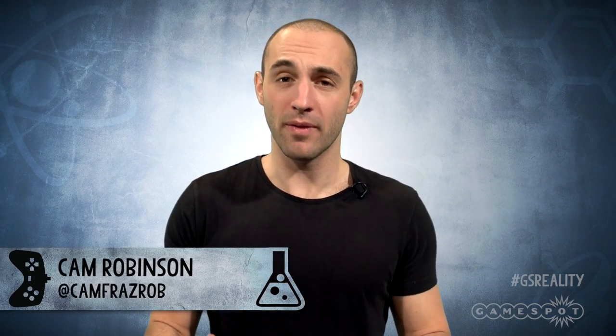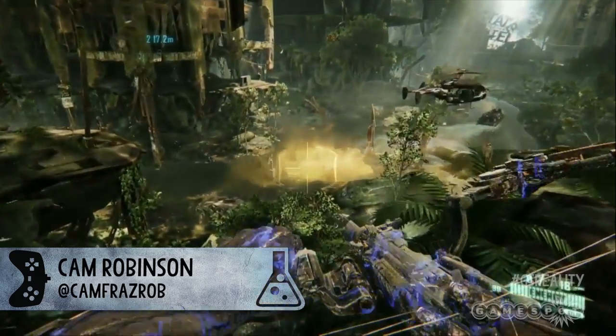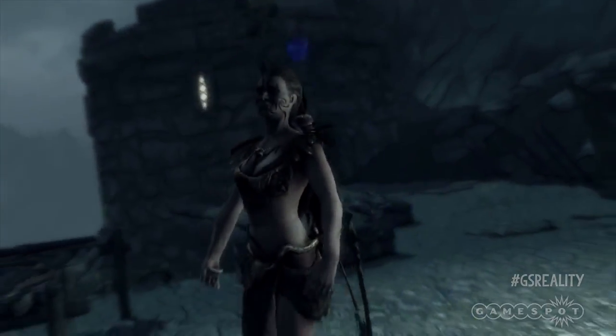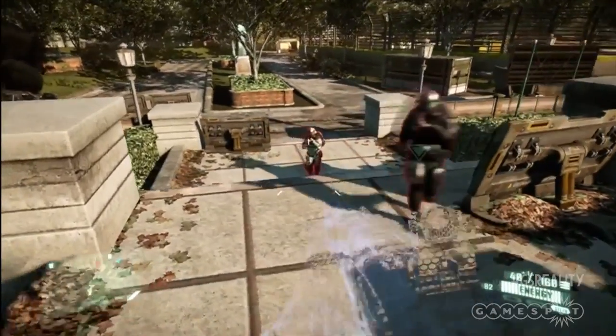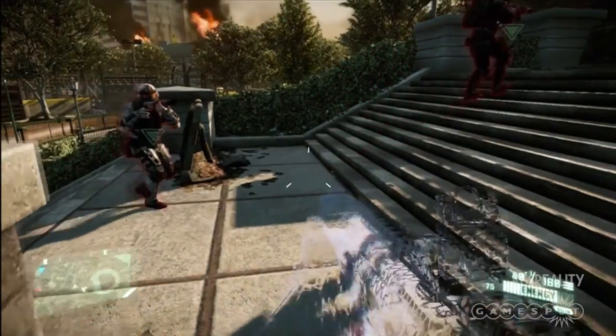Hey guys, Cam here. Now I love being invisible in video games. Whether it's engaging the cloak in Crysis, donning the optical camo in Metal Gear Solid, or even drinking an invisibility potion in Skyrim, being see-through in games is always fun. That appeal of blending in seamlessly into your environment and sneaking past dumb, non-invisible enemies just never gets old.